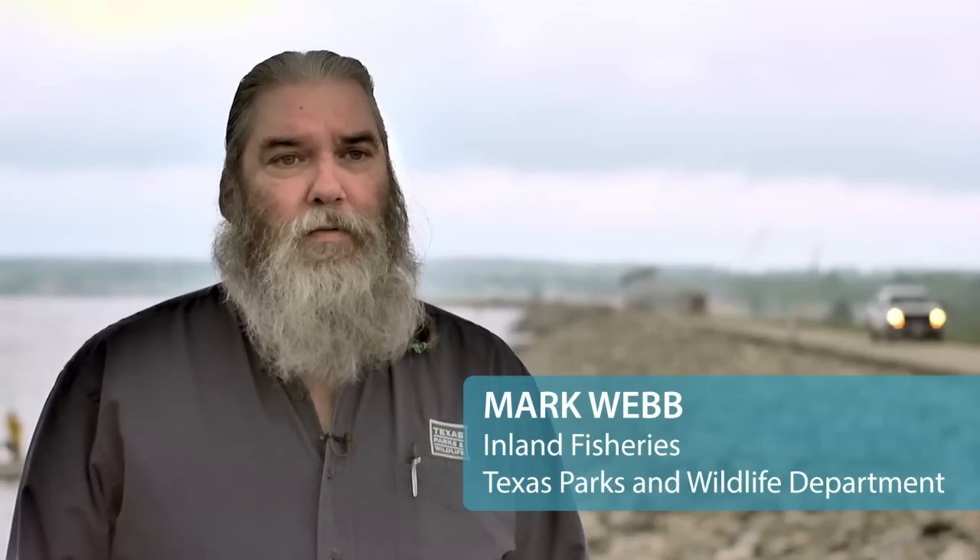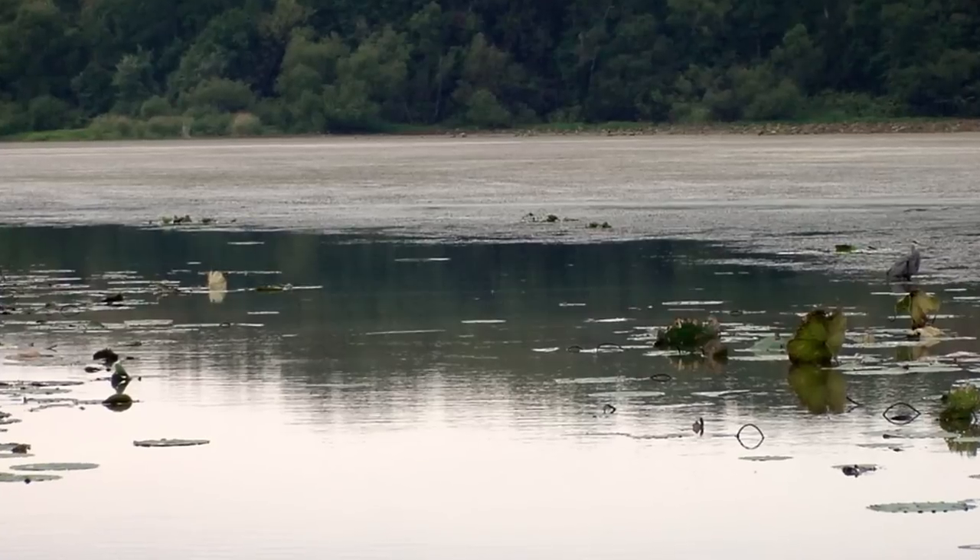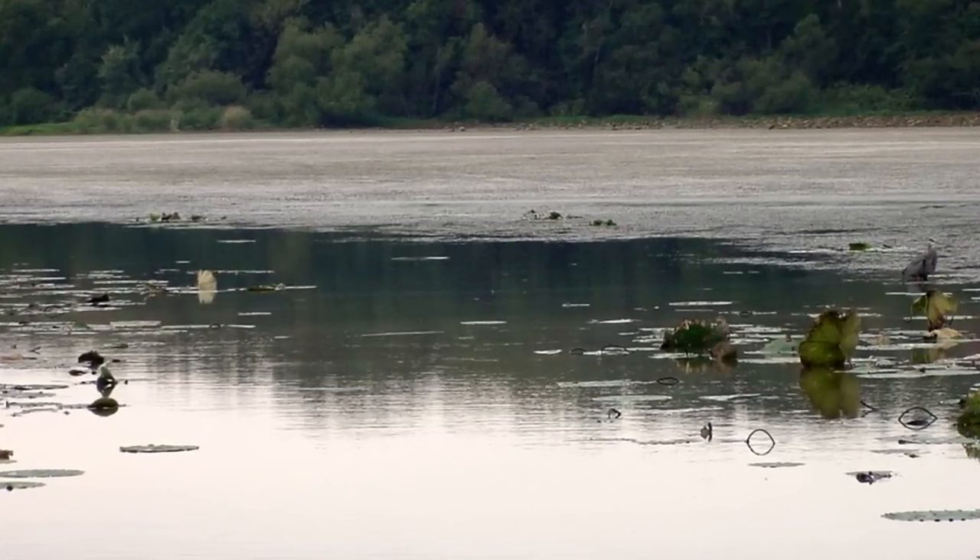By the early 80s, about 50% of this reservoir was covered with hydrilla. It was a big mess.